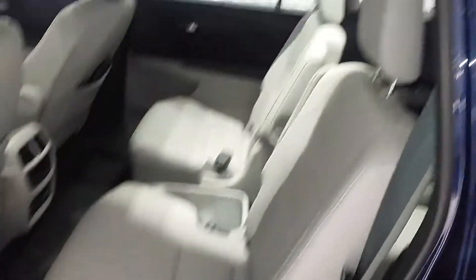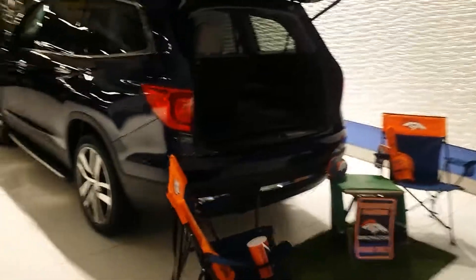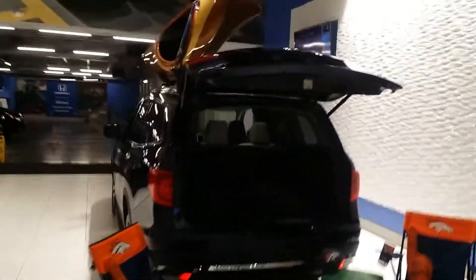Bucket seats in the rear as well as the elongated sunroof up there. This one we have kind of outfitted for a canoe trip as well as a Broncos game. I'm not sure how we're going to do both of those at the same time, but we've got to have fun in life.